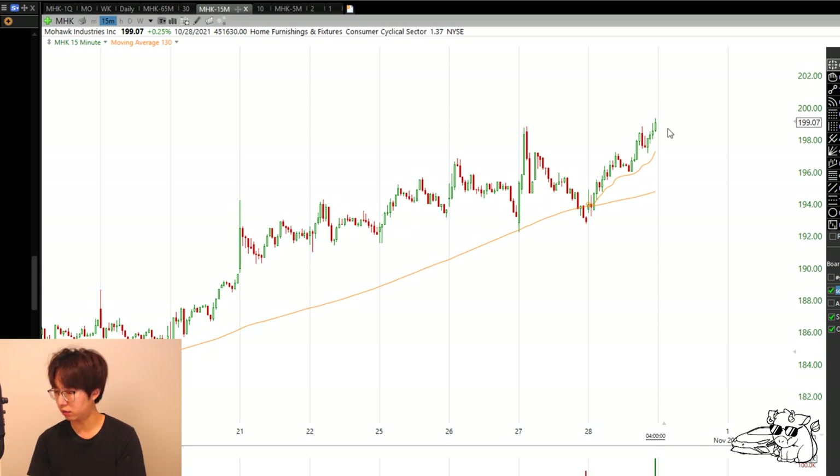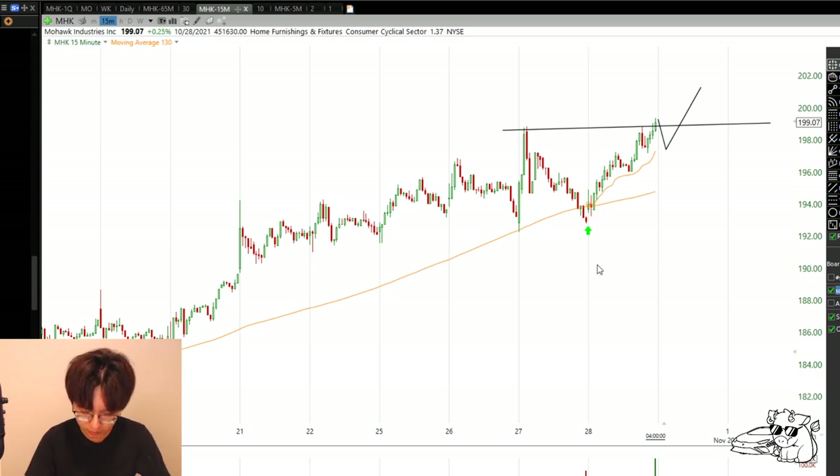It's a little overextended on the intraday chart - I prefer a little bit of a pullback. Tomorrow morning I want to see a pullback to hopefully below 198, around 197-ish. And then as it gains strength, I can buy above this high right here. The worst case stop would be right there at yesterday's low. That's for MHK.